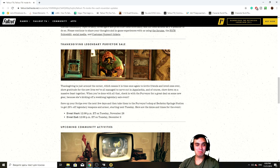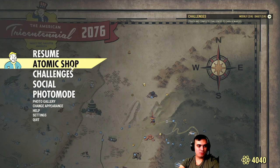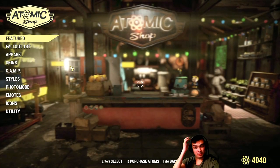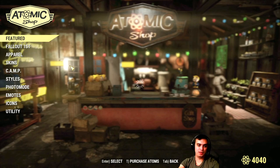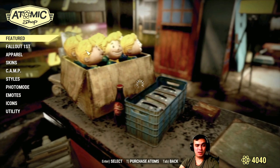Let's stop talking about bugs and navigate to the Atomic Shop. Today we have only one item - it's a camp item, by the way. I'm not going to be getting it because I don't think I'll ever use it.